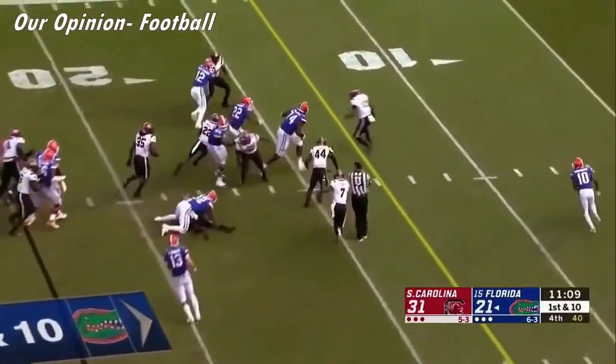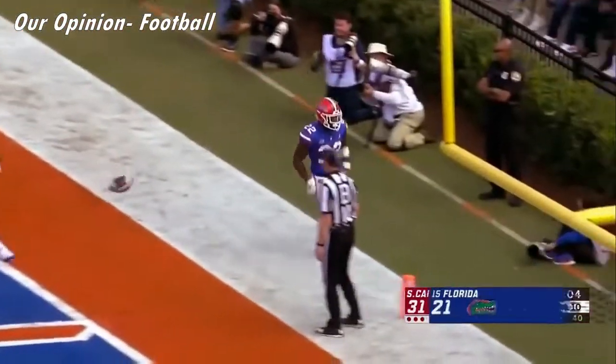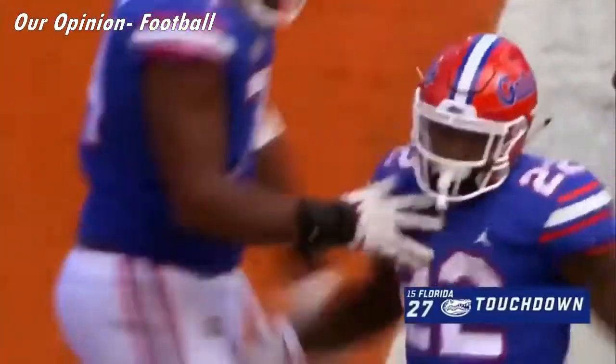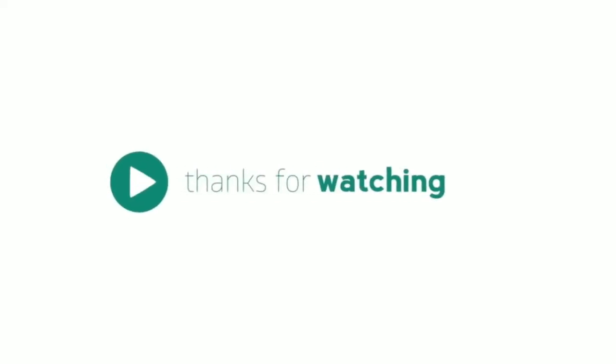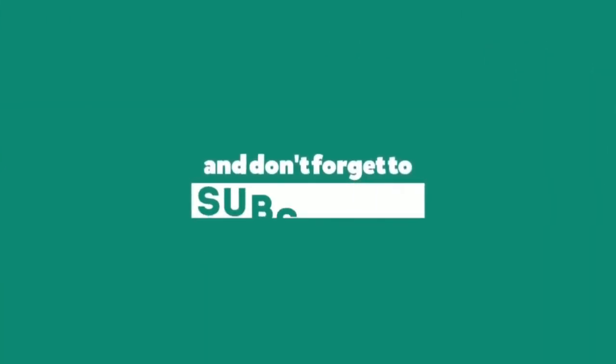P. Ryan inside the 10, heading for the end zone — touchdown, Gators! P. Ryan. P. Ryan. P. Ryan.